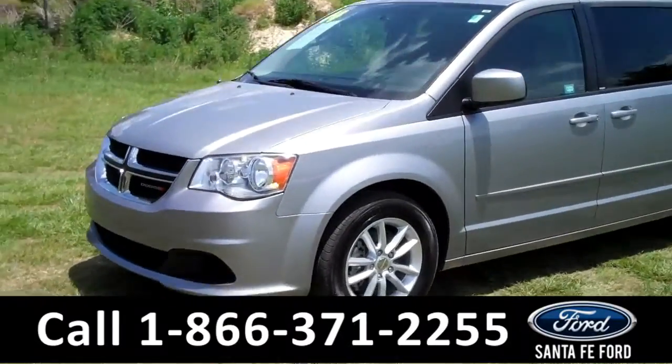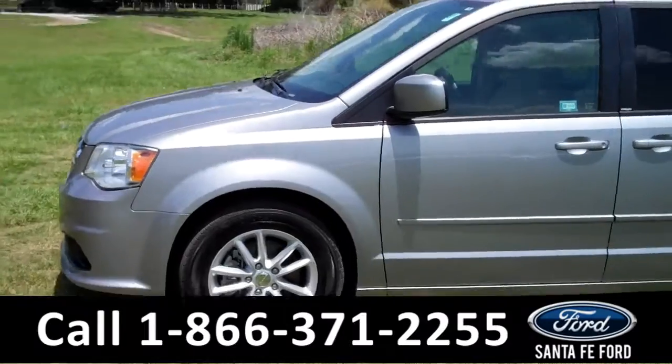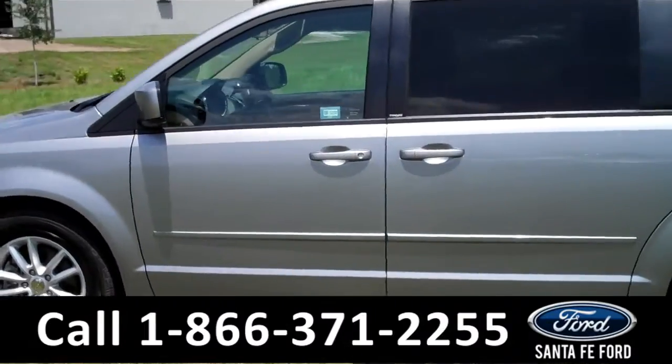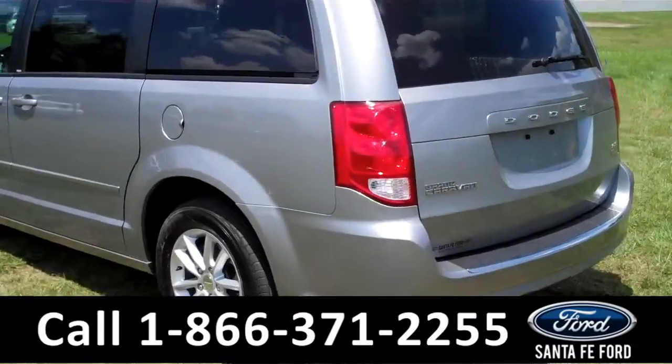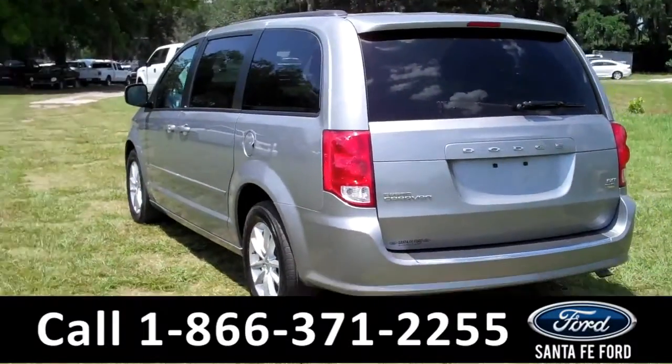This 2014 Dodge Grand Caravan SXT has a clean Carfax and the remainder of its drivetrain warranty. It also has four doors with tinted windows, roof rails, and it's a flex fuel. Now let's take a look on the inside.